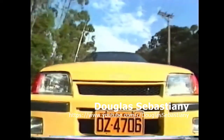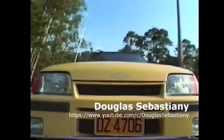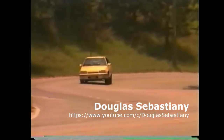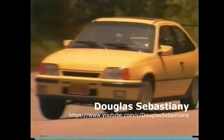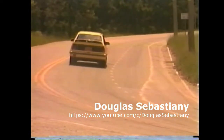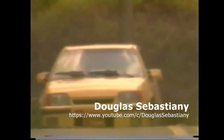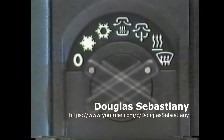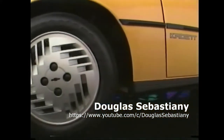Cadete GS: um carro vitorioso desde o seu lançamento, que vem equipado agora também com motor 2.0 a gasolina. Na versão a álcool, o Cadete GS dá um show de desempenho: faz de 0 a 100 em 10,2 segundos. E isso não é apenas força. É aerodinâmica, suspensão, transmissão, pneus e rodas mais esportivas, segurança e acabamento exclusivos. O Cadete GS tem poucos opcionais. Um deles é o teto solar. O ar-condicionado e a direção hidráulica também estão disponíveis.